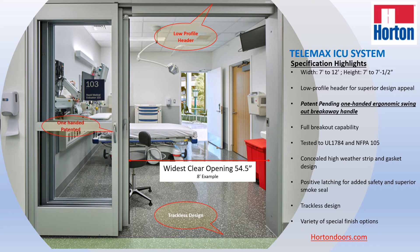This system features two patented designs. The first one is related to this one-handed swing breakaway handle. Typically, competitive ICU units feature two handles and two operations — one to perform the breakaway function that moves the door panel from the resting position to a 90-degree position, so you have a full opening of the entrance.